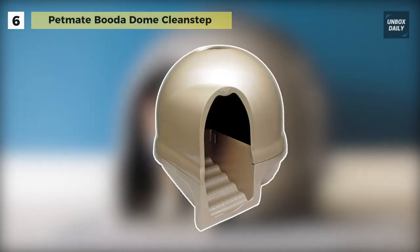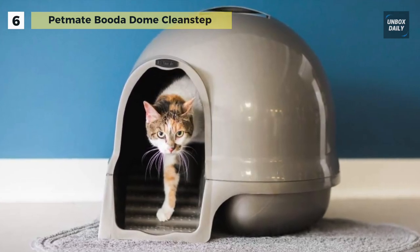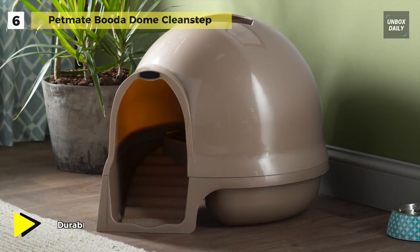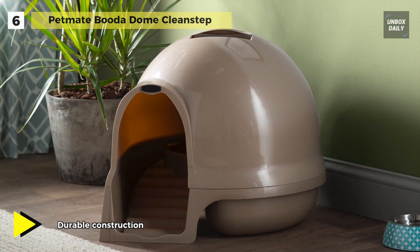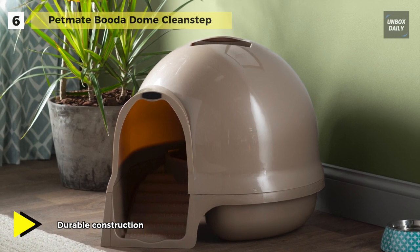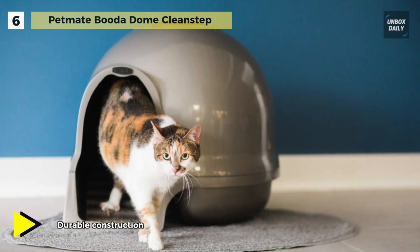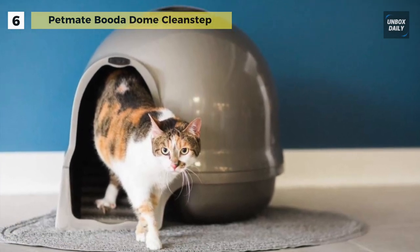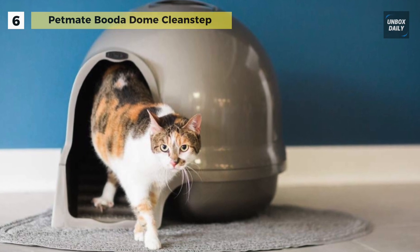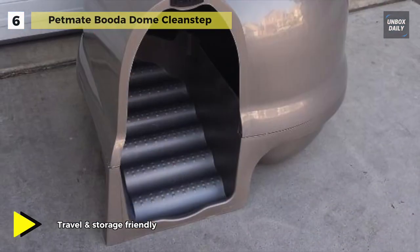The Pet Mate Buddha Dome Clean Step litter box offers a sleek step design to catch litter from your cat's paws and a hooded top to ensure privacy. It features an attractive enclosed dome design to contain litter scatter and spray. This litter box is 50 percent larger than an average litter box, and its unique sleek design with ramp minimizes litter tracking and overflow.